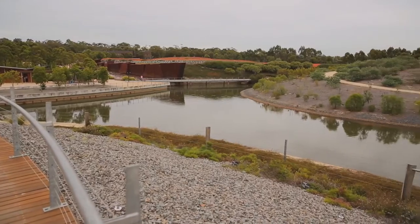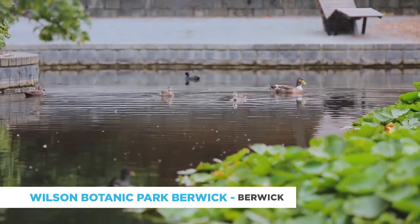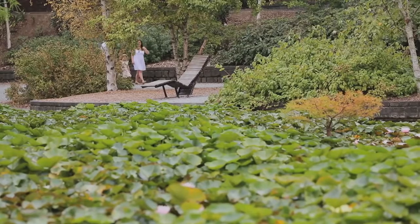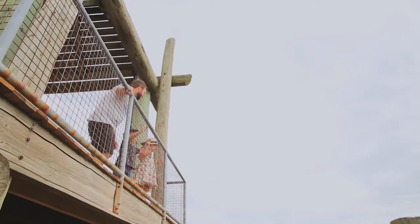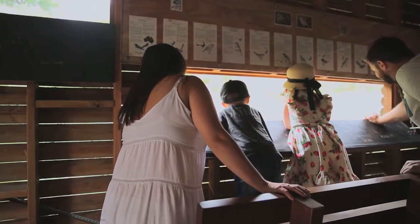What are some of the other outdoor experiences that people can enjoy in the local area if they want to make a whole weekend of it? There's so much to do in the outdoors in the City of Casey. There's Wilson Botanic Park Berwick, which is another fantastic garden in the region. You can go there and stroll through beautiful landscapes, with fantastic lookouts from the high points. It used to be an old quarry, so you can even look at the ancient history and discover some fossils while you're there.